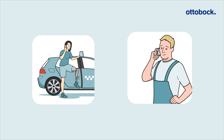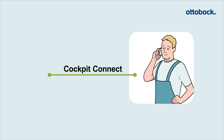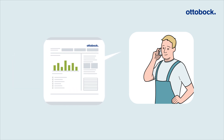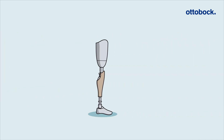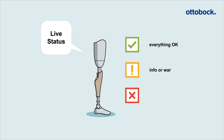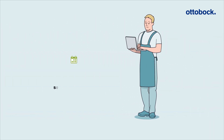Let's say your patient calls you if a problem arises. It's only natural that you can't always be at your patient's side. You simply log onto Cockpit Connect, select your patient, and consult the essential data at a glance. Using the traffic light system, you can quickly and accurately classify the state of the microprocessor-controlled components and provide your patient with the necessary information. Can your patient continue to use the prosthesis, or should he or she stop by at your prosthetics and orthotics facility? All the information you need is at your fingertips.